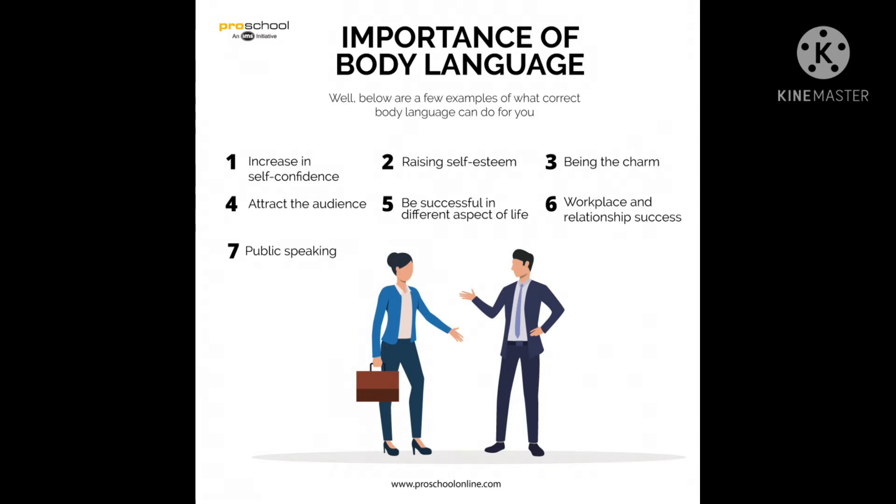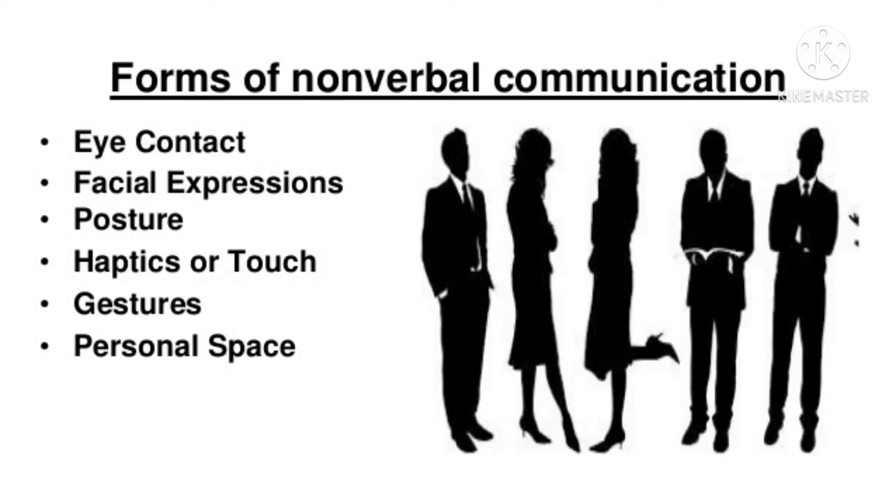It has been suggested that body language may account for between 60 to 65 percent of all communication. Understanding body language is important, but it is also essential to pay attention to other cues such as the context. In many cases, you should look at signals as a group rather than focusing on a single action.